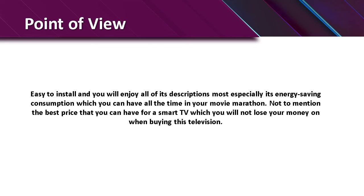Point of view: it's easy to install and you will enjoy all of its features, most especially its energy saving consumption which makes finding your movie more fun. Not to mention the best price you can get for a smart TV — you will not lose your money when buying this television.